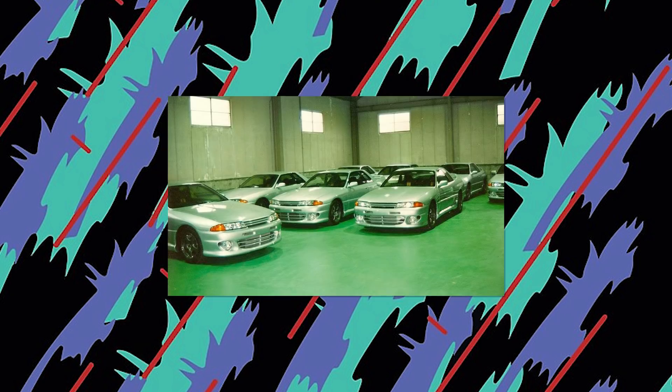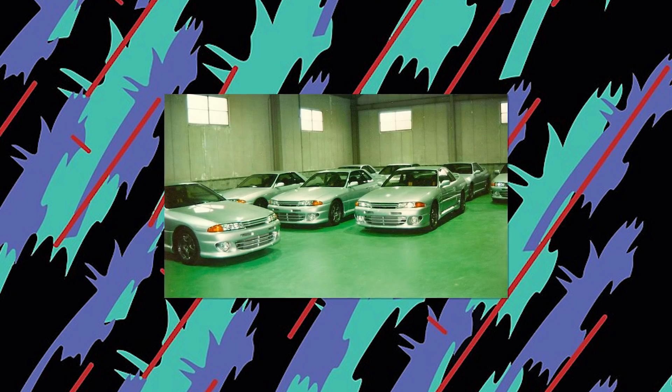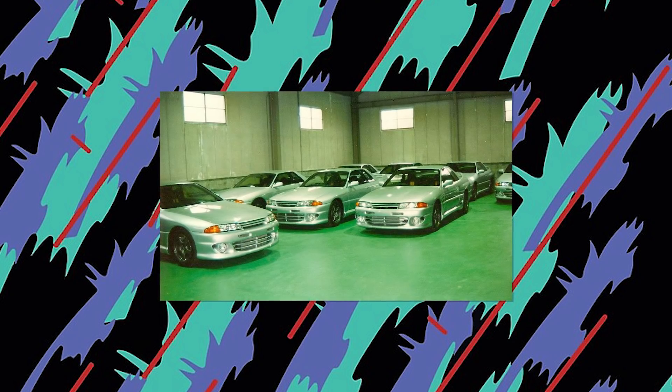The unique aero is the standout feature, as were the magnesium rims originally used. In total, 10 Zero R's were believed to be built, but crash testing regulations in the early 90s brought the entire project to a halt in 1993.